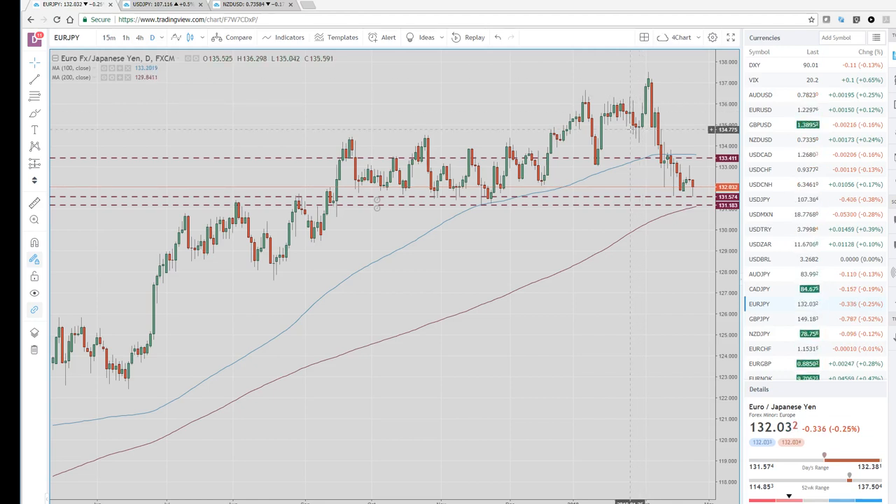Let's take a look at this euro-yen chart because this is extremely interesting to me. He highlighted this 131.60 area, which is now a couple of daily lows. We've had a nice little bounce off that, so we like this even more next time through it.